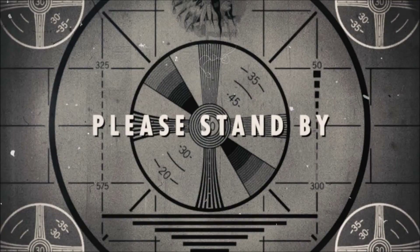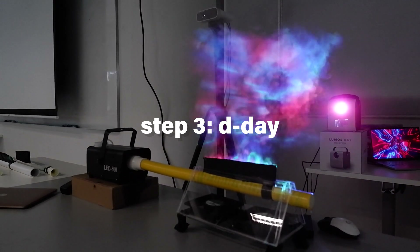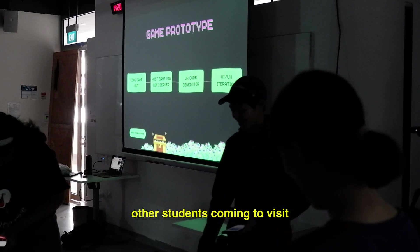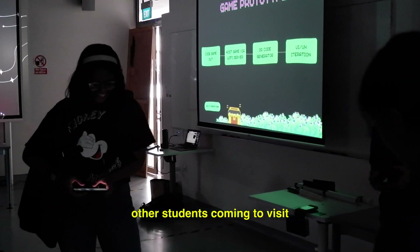Hey guys, I think it's been a great time coming — it's been a long time coming. We've been here for quite a while. And with that came the final day. Presentation day! Happy, happy, happy!